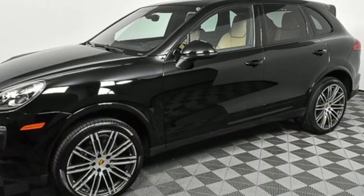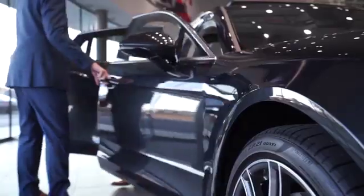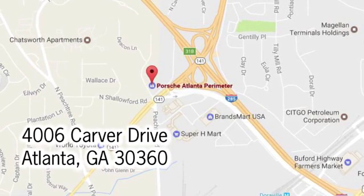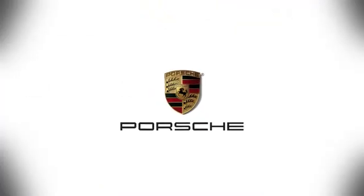Driving is believing. Test drive it today. At Porsche Atlanta Perimeter, we prove that buying a car can be a world-class experience. Contact Porsche Atlanta Perimeter today. We're conveniently located inside I-285 on Peachtree Boulevard.